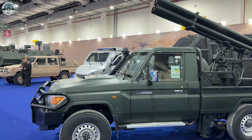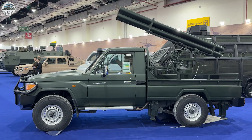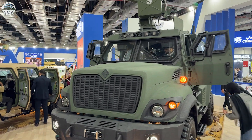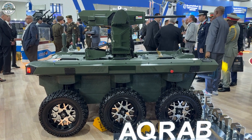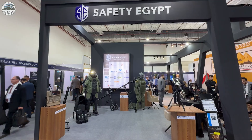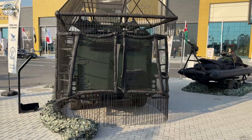There is also a vehicle mounted with four tubes of 122mm launchers, vehicles from the Thamesa family including the Thamesa 6, a newly unveiled UGS aircraft, missiles from different ranges and payloads, and protection gear including anti-drone protection.